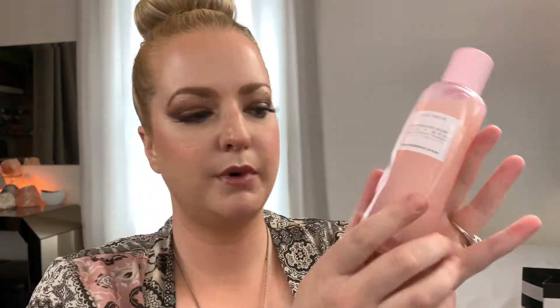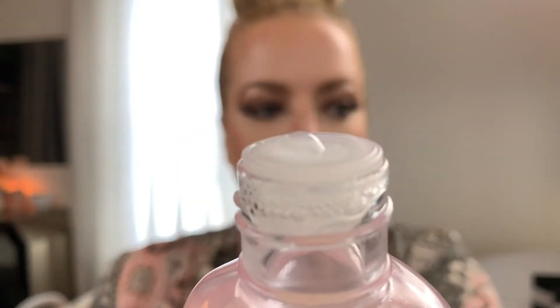The toner comes in this beautiful package and this is the bottle it arrives in — very beautiful. I've already opened it up and it smells really nice. It's a really light scent of watermelon, not too much.